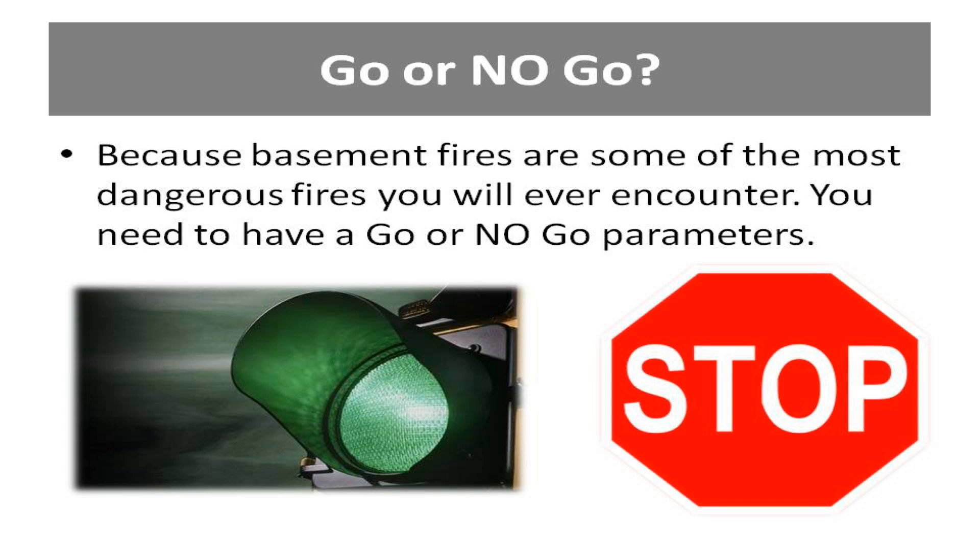No go: no viable victim in heavy fire conditions, impending flashover, or floor membrane appears to be damaged by fire. If products of combustion are venting from multiple windows below grade, this venting is increasing the amount of air intake, which in turn increases fire propagation on the lightweight modern floor.